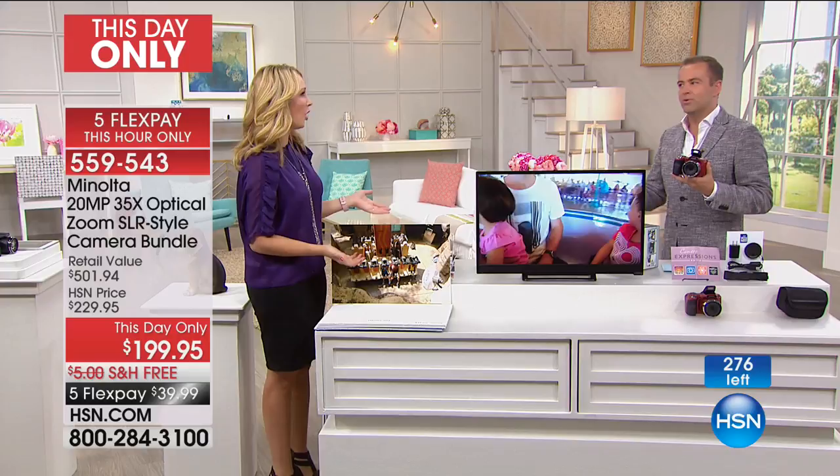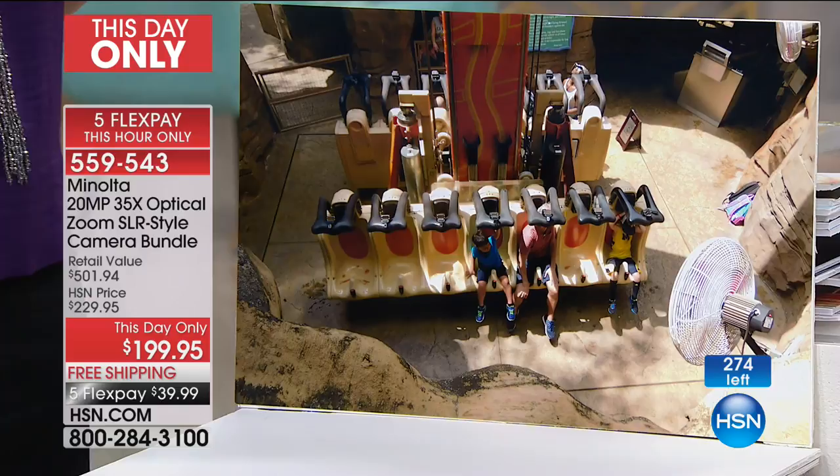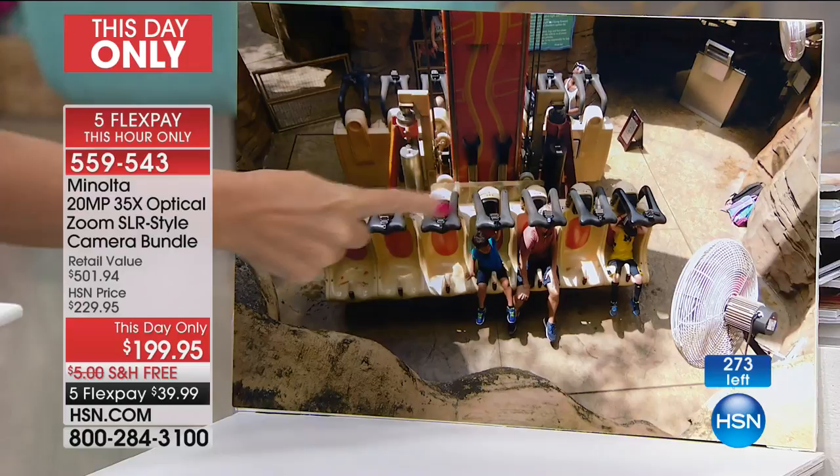We're showing things that the cell phone doesn't do — it just can't do it. This camera has Wi-Fi built in, so it has its own Wi-Fi hotspot. We're going to break that down for you in just a moment — how you can literally transmit all of your photographs from your Minolta onto your cell phone and share them in seconds.